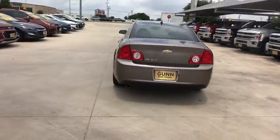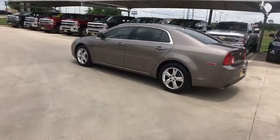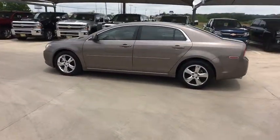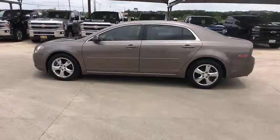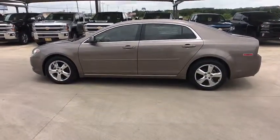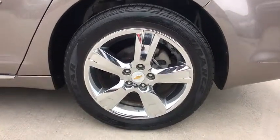Here are some of this vehicle's great options: remote engine start, anti-lock braking system, steering wheel audio controls, stability control, traction control, keyless entry, Bluetooth, leather wrapped steering wheel, power steering, adjustable steering wheel, floor mats, cruise control, auto dimming rear view mirror.